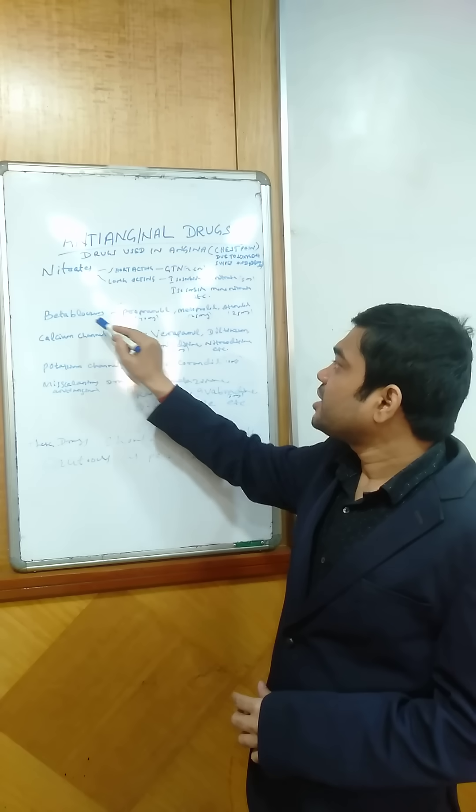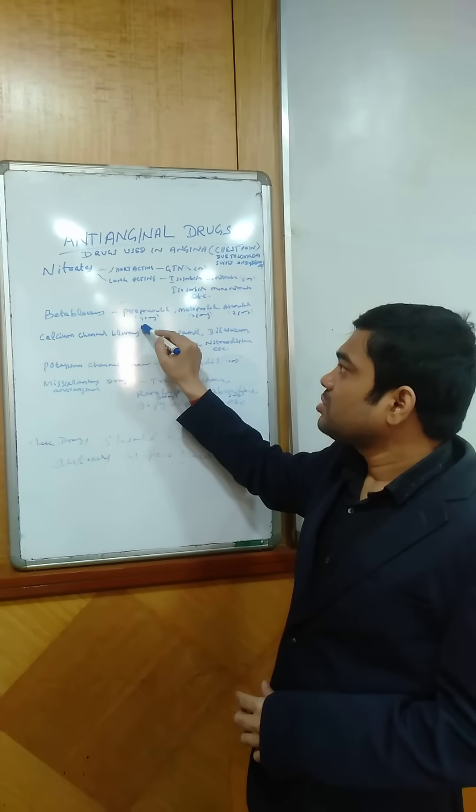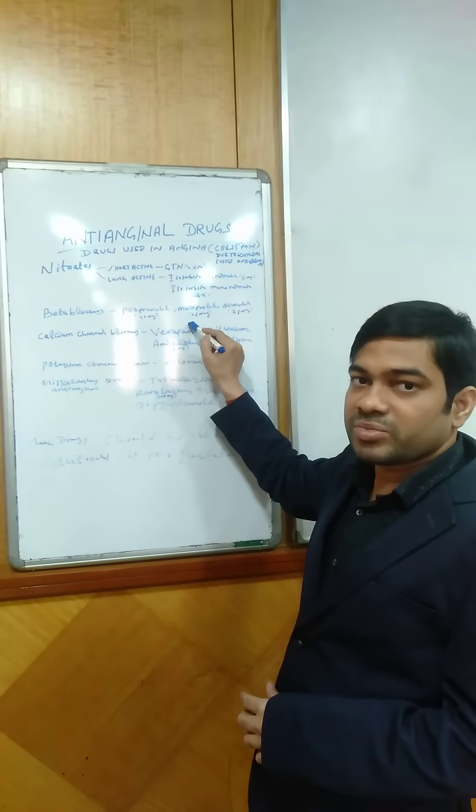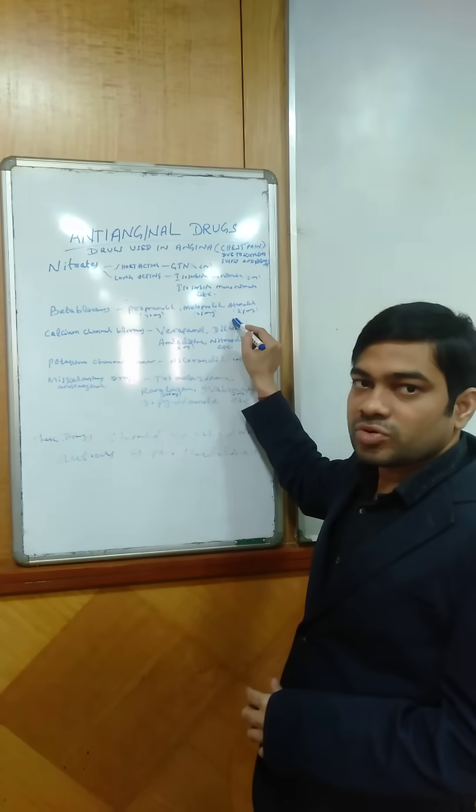The next group is beta blockers. In beta blockers, there are propranolol, available as 40 mg tablet; metoprolol, 25 mg tablet; and atenolol, 25 mg tablet.